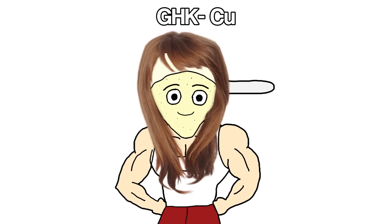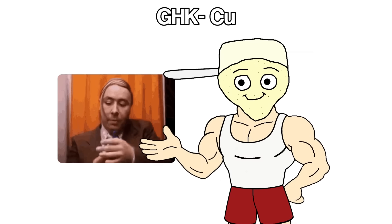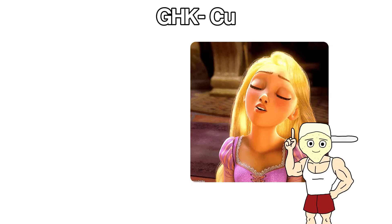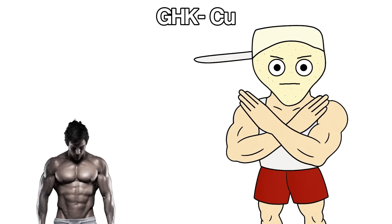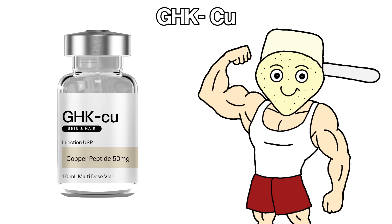Hair growth is another benefit people report. It won't turn someone bald into having a full head of hair, but thickness improves and hair loss slows down. Biohackers and anti-aging enthusiasts love GHK-Cu because the results show up in the mirror — skin looks better, recovery improves, and it happens fast enough to actually notice. It's not building muscle or melting fat, but for longevity, aesthetics, and recovery, GHK-Cu delivers on all three.